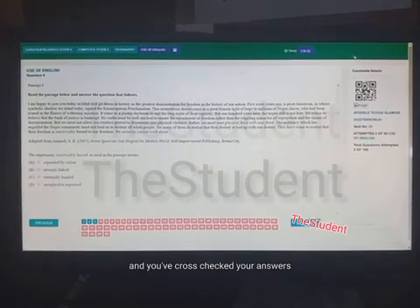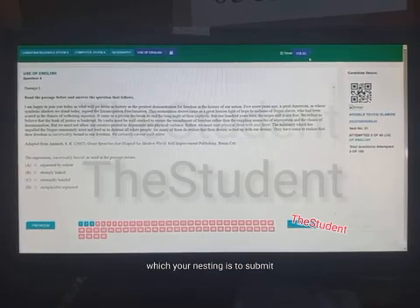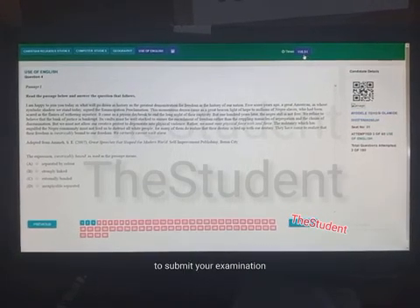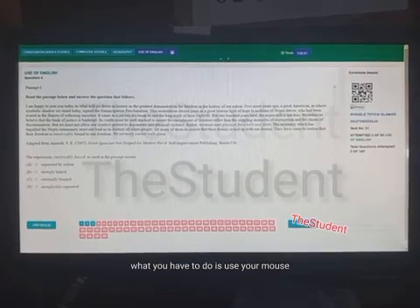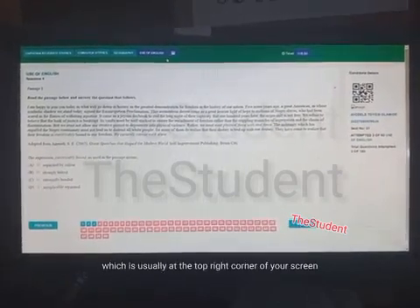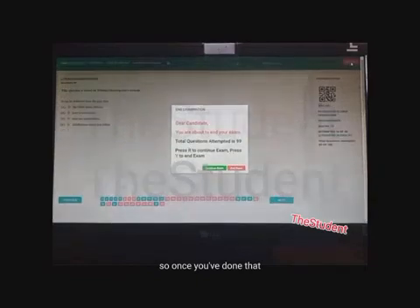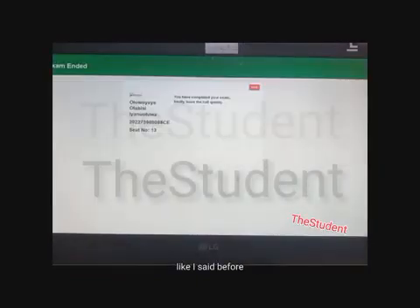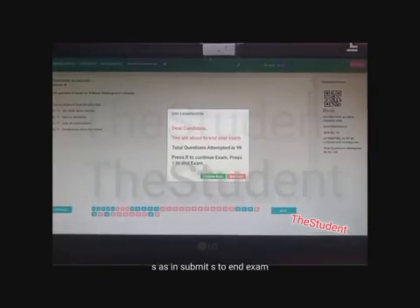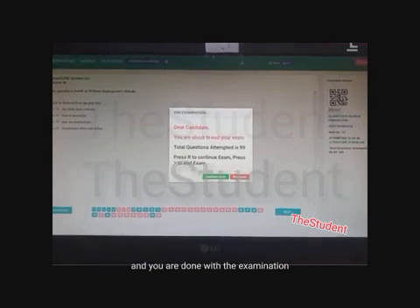When you've answered all questions, cross-checked your answers, and are confident, it's time to submit. To end the exam in JAMB, move your cursor to the 'End Exam' tab at the top right corner of the screen, click on it, then click 'Yes' to confirm. If using the keyboard, press S to end the exam, then press Y to confirm the submission. You are then done with the examination.